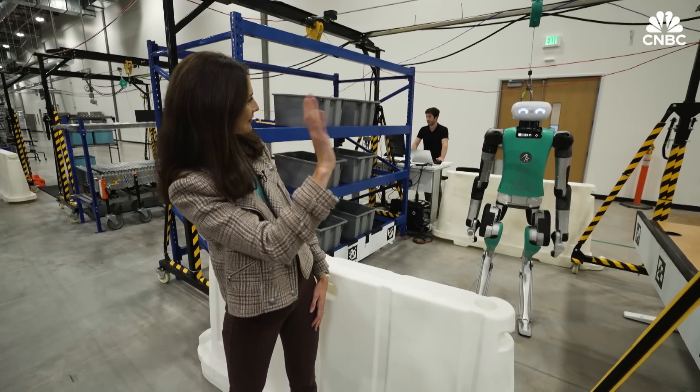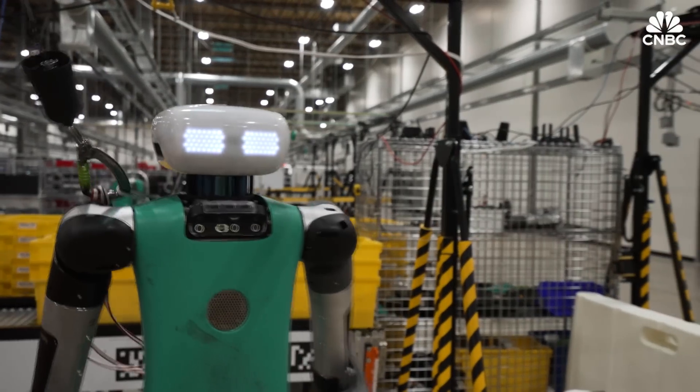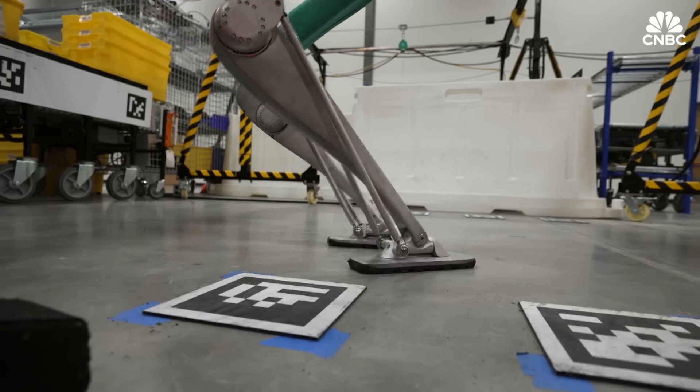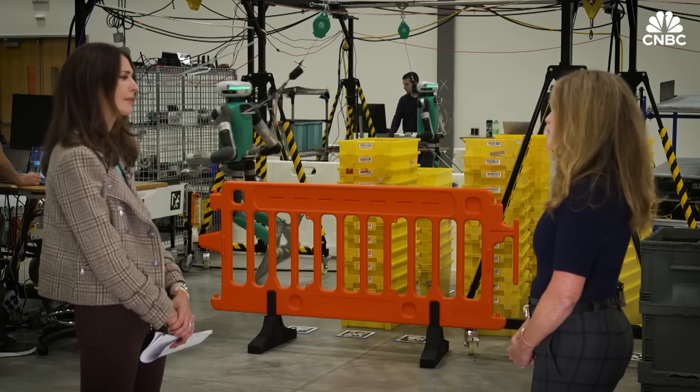Like many other humanoid robots out there, Digit is integrated with AI and language models. We want to be able to partner with all of the AI companies out there. We are involved in NVIDIA's Project Groot, where they are building a robot foundational model.